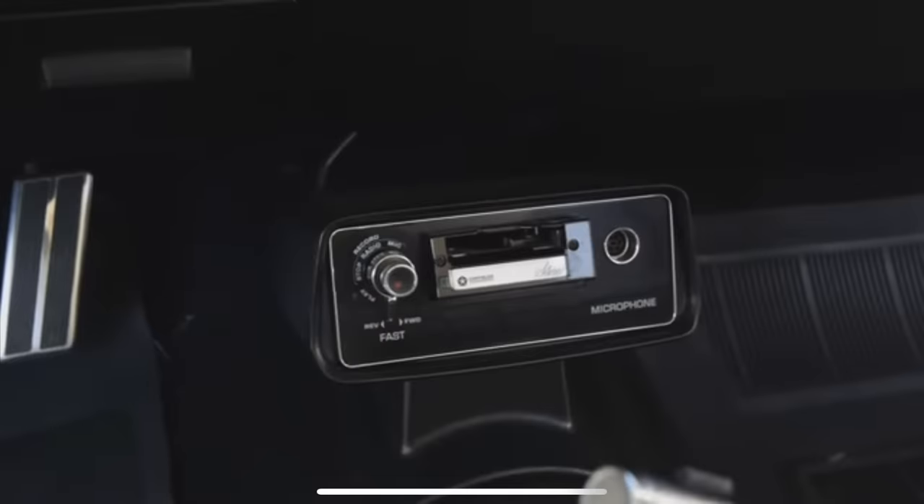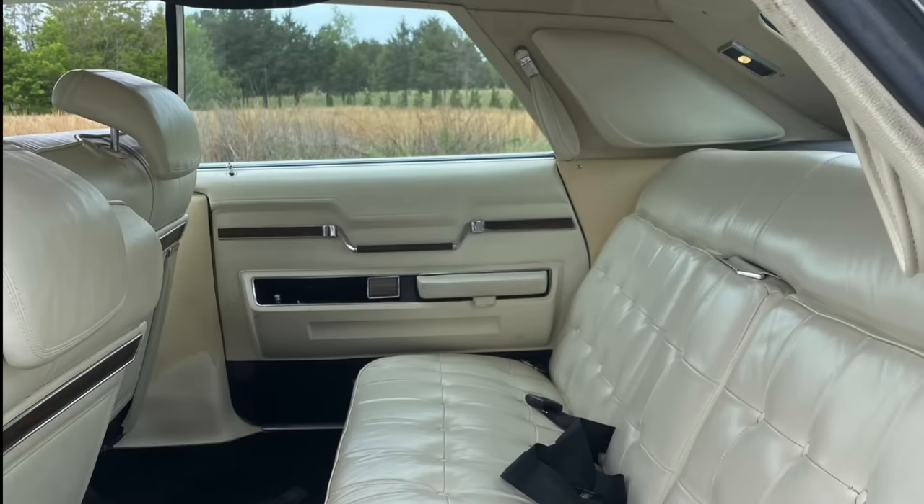Another cool option on these Imperials was this dictation setup, where there was a plug for a microphone and you could record your voice to give your secretary or administrative assistant to type out. No other domestic vehicle offered a dictation machine like this. And while rear seats were certainly spacious in both Cadillac and Lincoln, only Imperial offered a head pillow integrated into the C-pillar, a reading light in the rear window glass trim, and a so-called lavalier strap next to the head pillow that assisted you when exiting the vehicle.